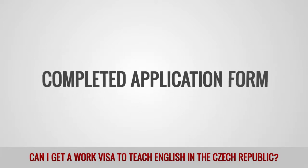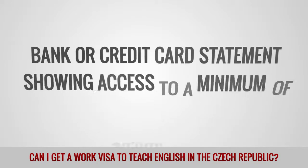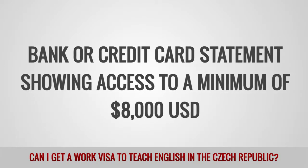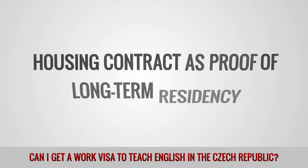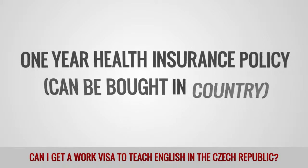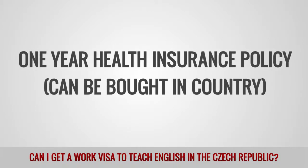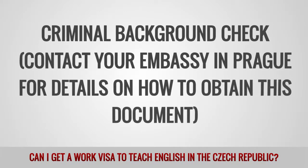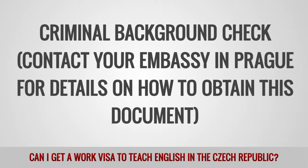The documents required for your application include: a completed application form, a bank or credit card statement showing access to a minimum of $8,000, a housing contract as proof of long-term residency, a one-year health insurance policy (which can be bought in-country), and a criminal background check. Contact your embassy in Prague for details on how to obtain this document.